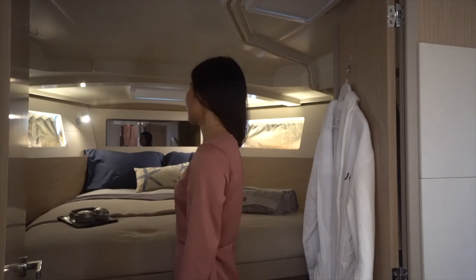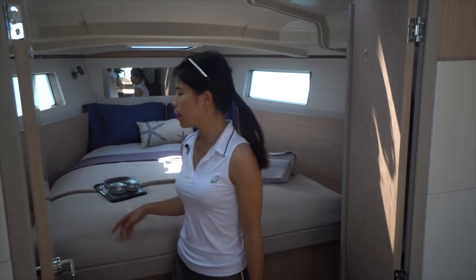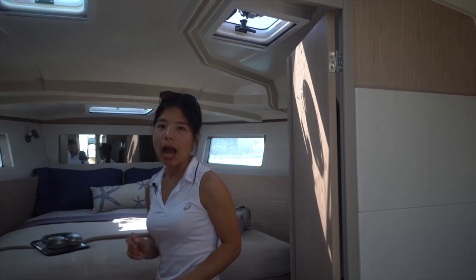Cabinet space is very good. One side has shelves and the other side has hanging space. And underneath the bed there's a pull-out drawer.